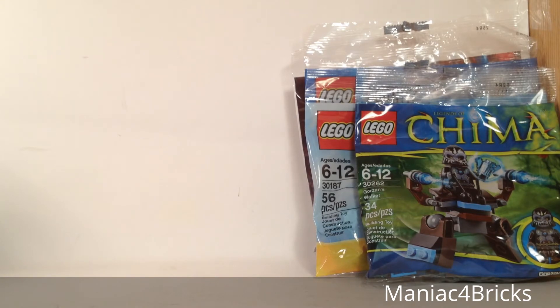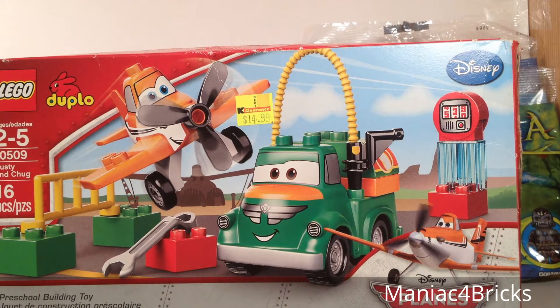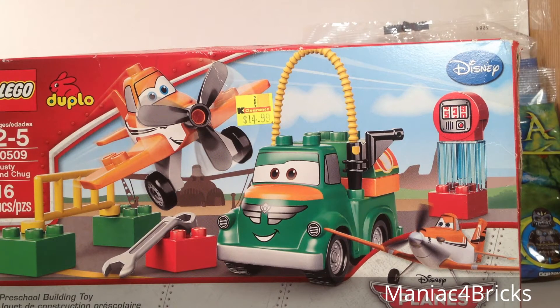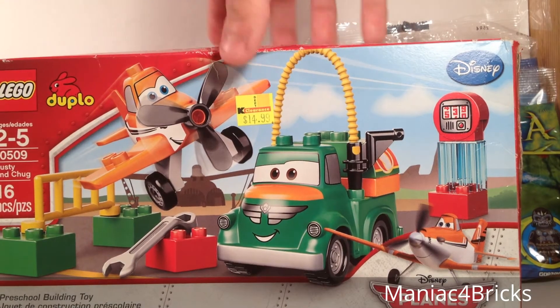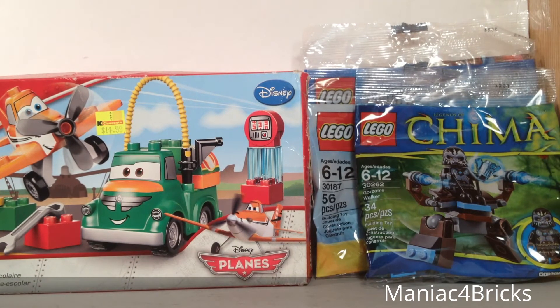Next, I went to the clearance aisle and saw a few things. This will clear up some confusion that BrickStackers has about Kmart clearance, because sometimes the prices don't make sense. This is a Lego Duplo planes set — its sticker price is $14.99 clearance, but it was also in an aisle that said take an additional 40% off any sticker price. So 40% off of $14.99 — it actually showed up on the receipt as about $8.99 that I paid. Not too bad. I will review it and put it in the BrickLink store.